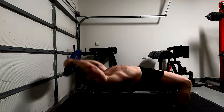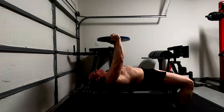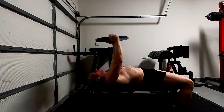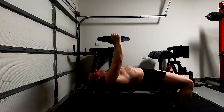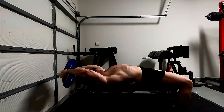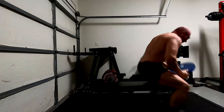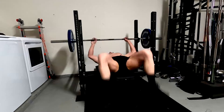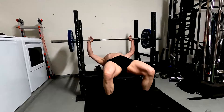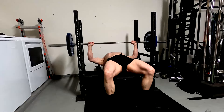Look at what we're doing here — we're putting the pecs into a lengthened position at a different angle. Notice that lengthened position; there's a lot of carryover to that and what we might get out of an incline bench. I like the incline bench — it's a fantastic exercise — but if we're trying to minimize training, we can't always work it in. For our purposes here, the pullover puts that stretch on the pectorals.